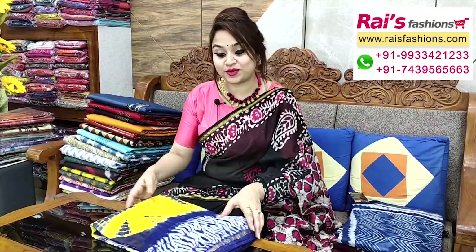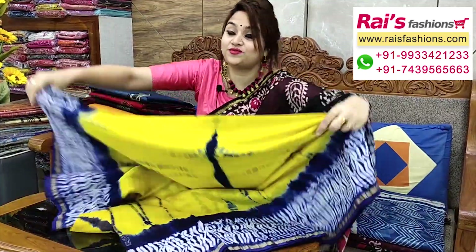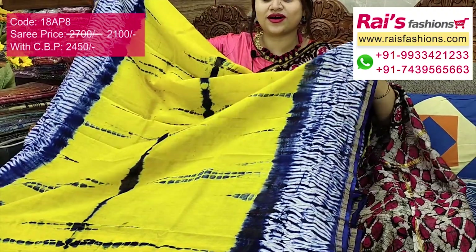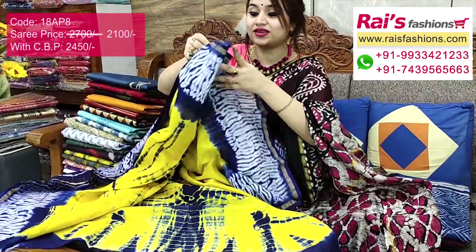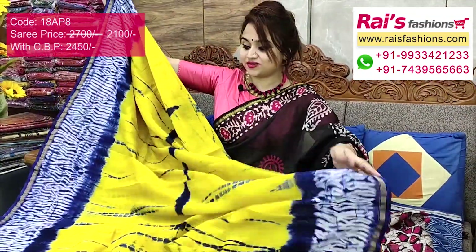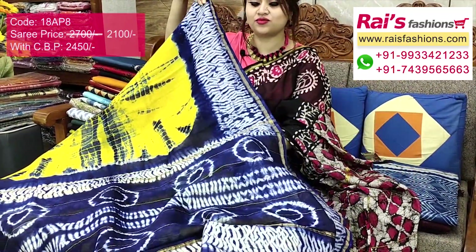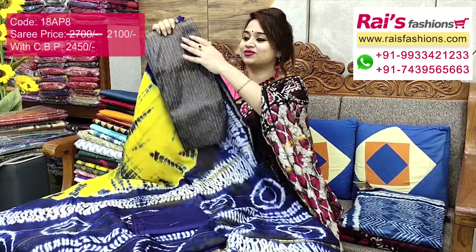Very beautiful bright color combinations — sivori batik printed, highlighted half inch golden zari border. Full base part is beautiful sivori batik printed with highlighted golden zari border, fully hand processed and printed. Full base part features contrast color fine badhini print — fully hand badhini. Base part is Chanderi silk, very soft and comfortable. Pallu portions have highlighted contrast color golden zari stripes with badhini sivori printed, fully hand badhini processed. Running blouse piece included.